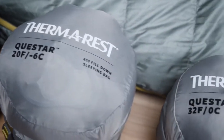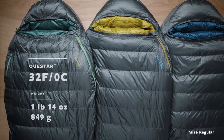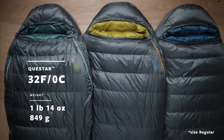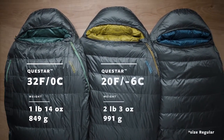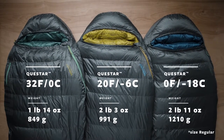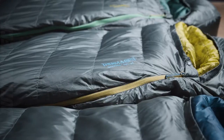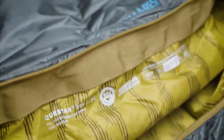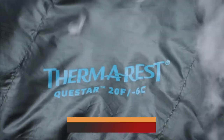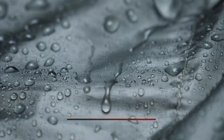If you're looking for a sleeping bag that will keep you warm in cold weather, the Thermo Rest Questar 20 degrees Fahrenheit, minus 6 degrees Celsius is a great option. This sleeping bag is rated for temperatures as low as 20 degrees Fahrenheit, making it ideal for camping in cooler weather. The Questar is also very lightweight and compact, making it easy to carry on your camping trips. And if you're looking for an affordable option, the Questar is available for under $200 on Amazon.com.